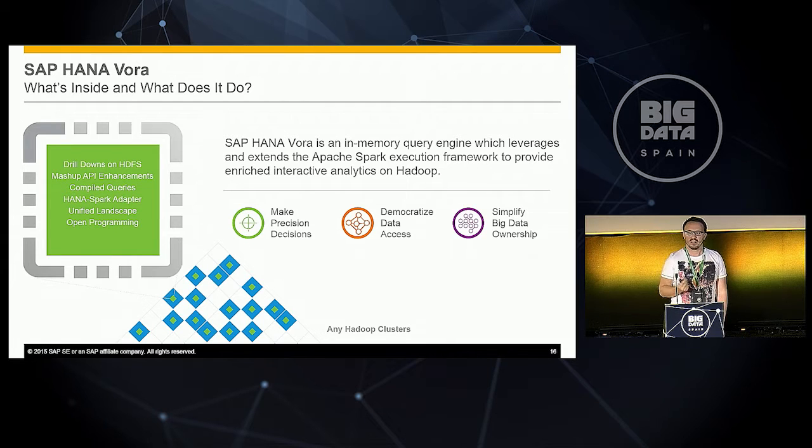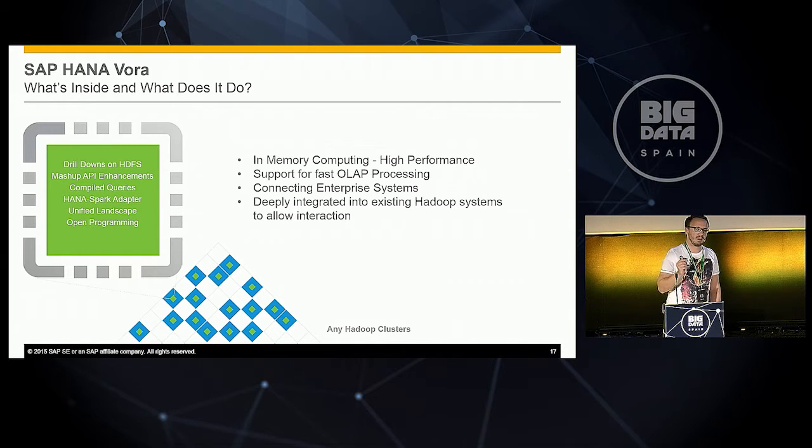It's an in-memory execution engine we plug into Apache Spark as an execution framework, to enrich interactive analytics on Hadoop. The features we provide are: an in-memory computing engine on Hadoop for high performance, fast OLAP processing, connectivity between enterprise systems and Hadoop data lakes, and deep integration into existing Hadoop systems — because we see there is already a lot of data out there on data lakes, and we want to support customers getting that data integrated with HANA for their business.